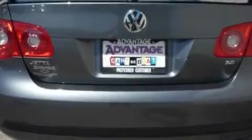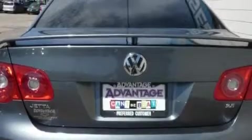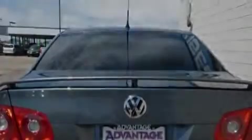Its top features include a sunroof with a sunshield, a power driver's seat, a CD player, a low tire pressure indicator, traction control and stability control systems, and this vehicle has fewer than 60,000 miles on the odometer.